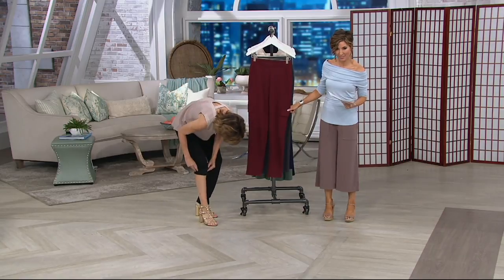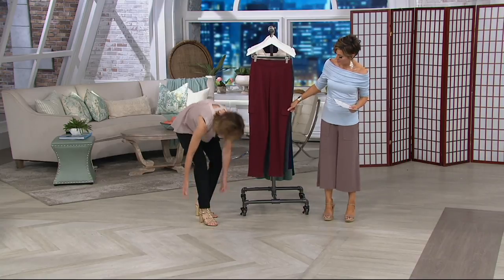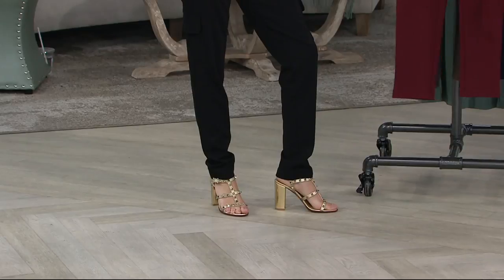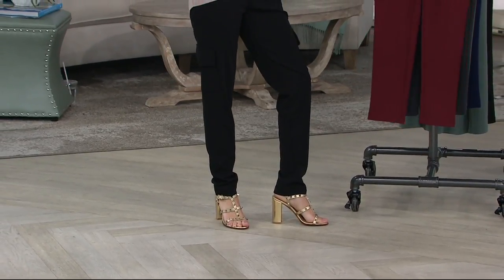They stay like that — look how cute. So it's nice and long. You can wear a boot with it, you can wear a sandal, you can wear a flip-flop. Look at the drape of the leg — it makes your legs look so long and lean.